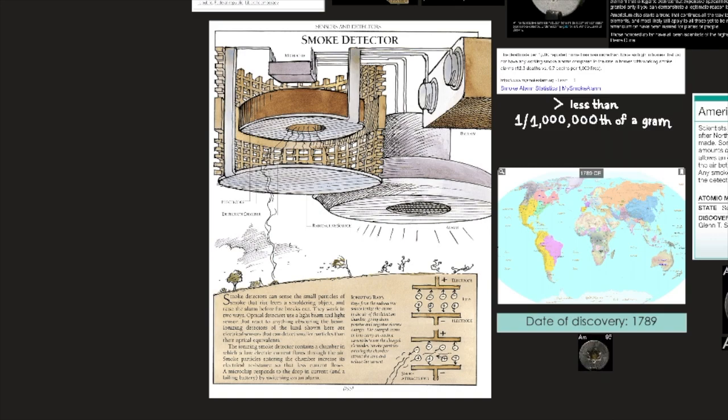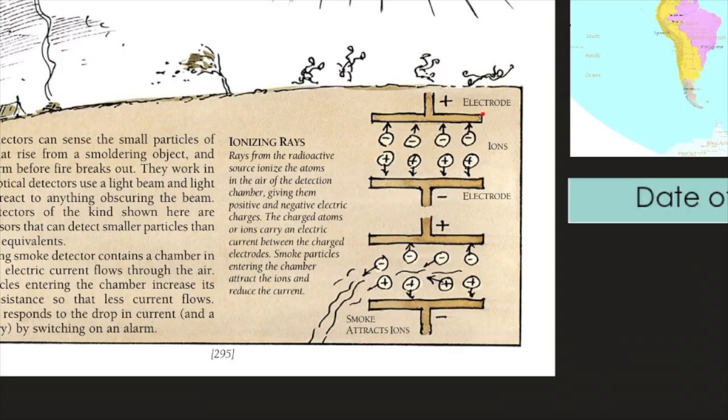Ionization rays from the radioactive source atoms ionize the atoms in the air of the detection chamber, giving them positive and negative electric charges. The charged atoms, or ions, carry an electric current between the charged electrodes. Smoke particles entering the chamber attract the ions and reduce the current. Here we have the electrode, the ions, the other electrode, and the smoke attracting the ions.